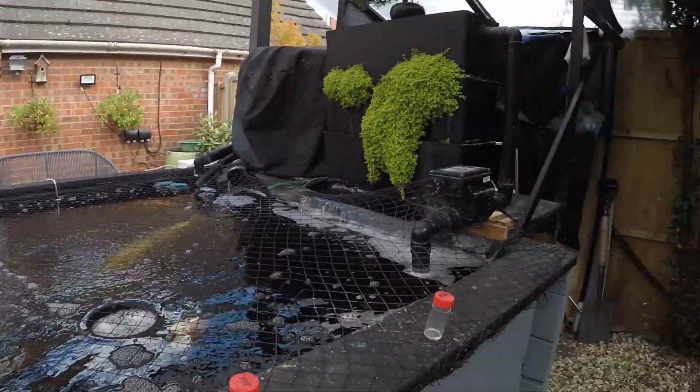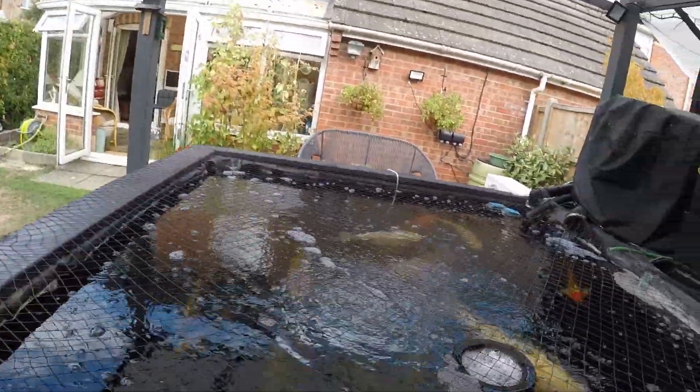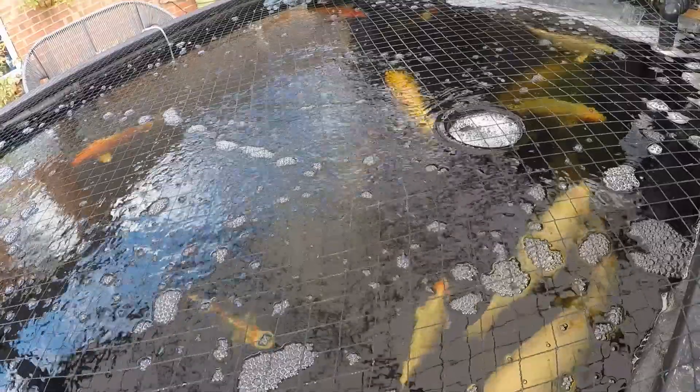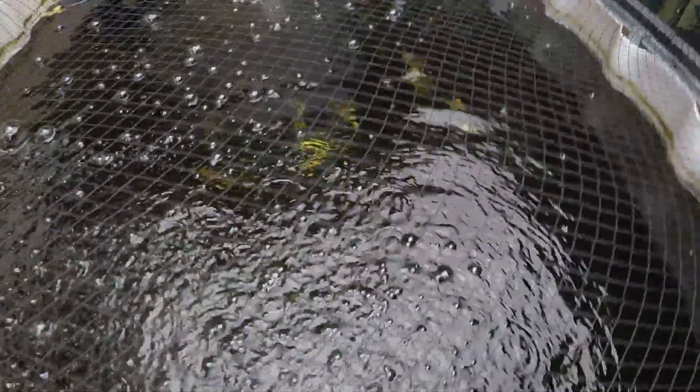Just done a water test — nitrate and nitrite — it's definitely zero. Just a quick update on little Sunny: there she is after her treatment, swimming about, happy as Larry. The rest of the fish are okay — here comes Bea and Adam, the Asagi. The other ones are all alright, all doing well, and these little things in here are all doing well too.